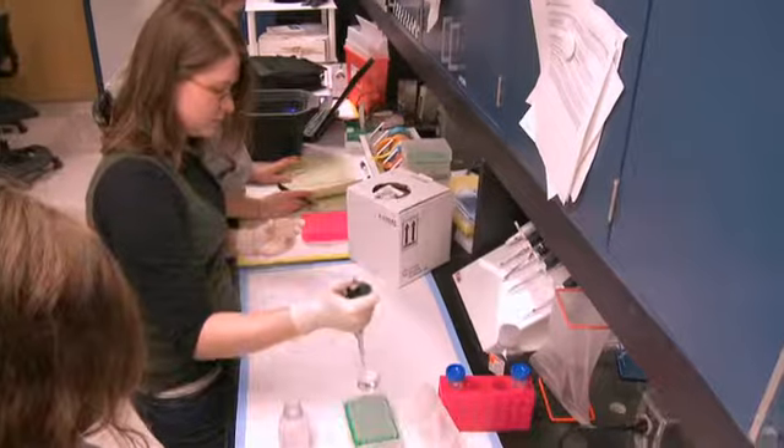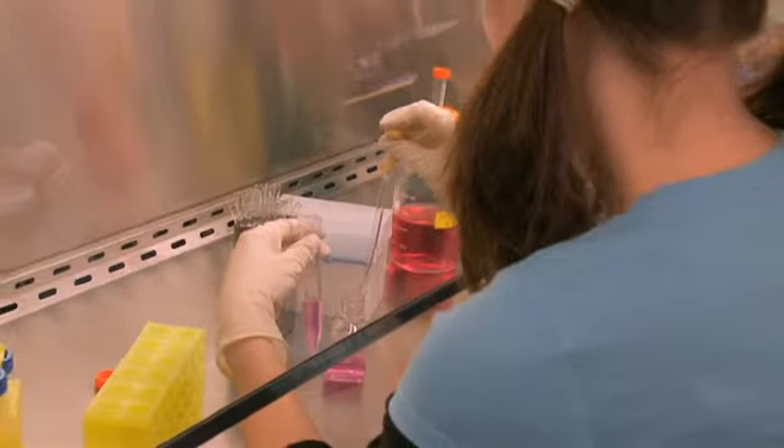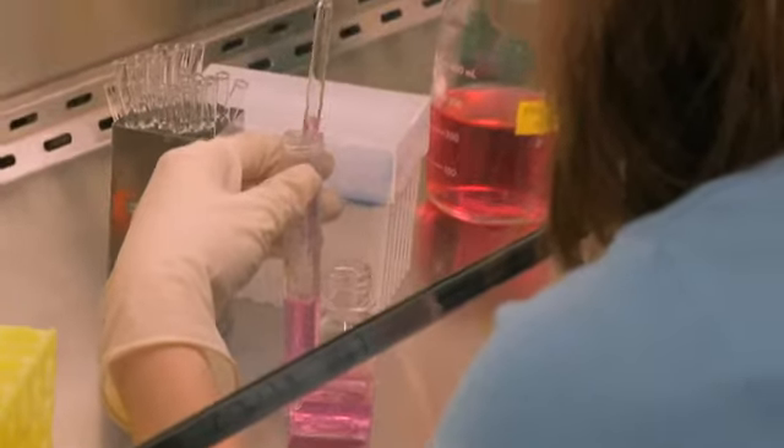The best thing about SLU's biomedical program is the undergrad program. You can work in a lab starting sophomore year. Parks College offers undergraduates the advantage of learning firsthand in state-of-the-art labs.